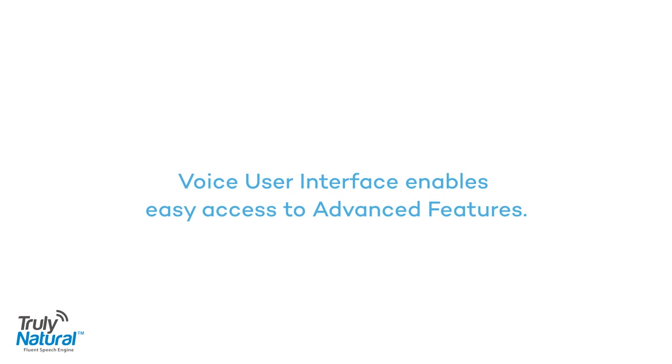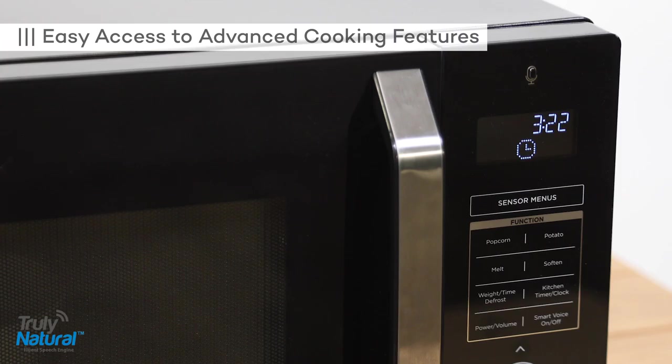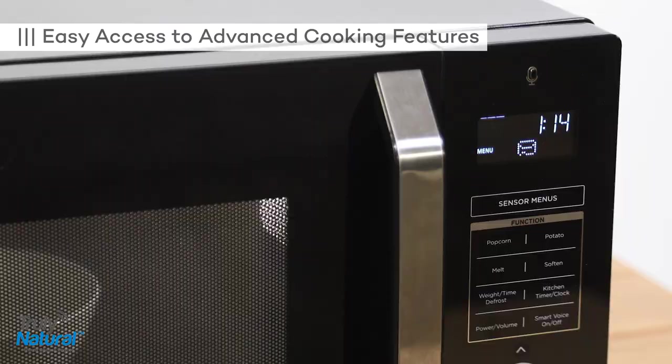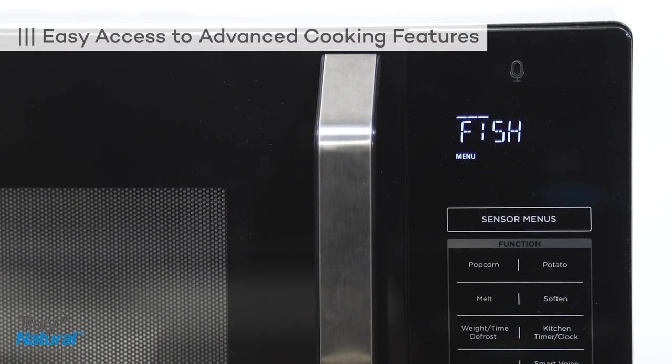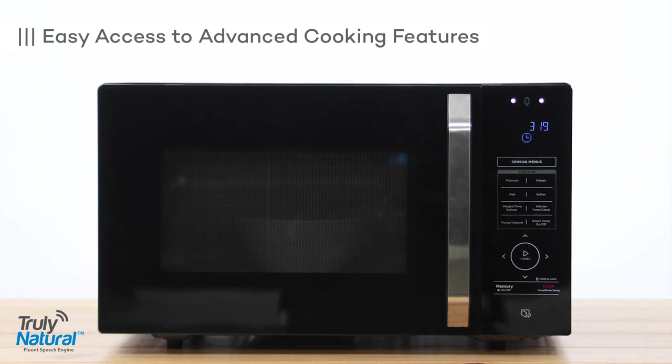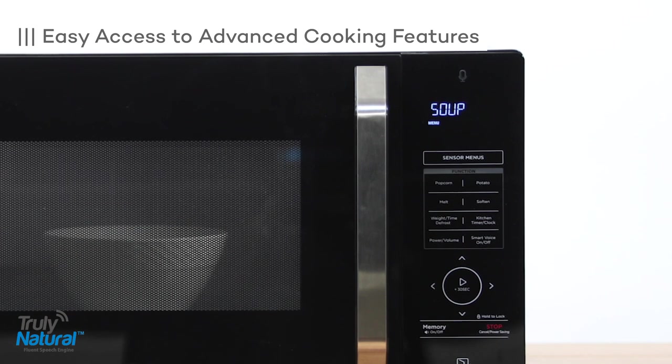Voice Genie, large popcorn. Popcorn, 3.2 ounces. Melt one stick of butter. Melt butter, 4 ounces. Voice Genie, cook salmon. Fish. Cook three potatoes. Three potatoes. Cook soup. Soup.